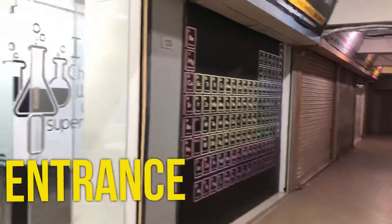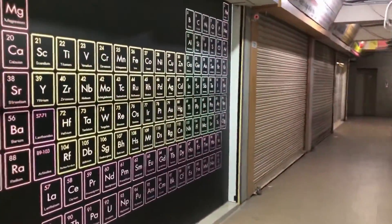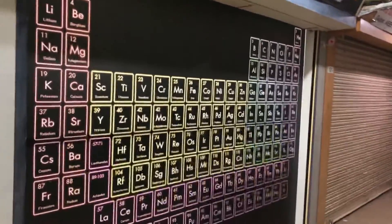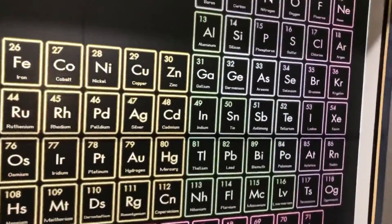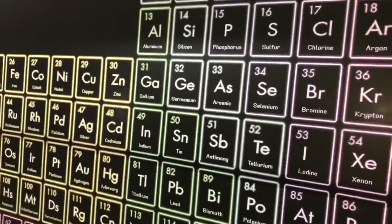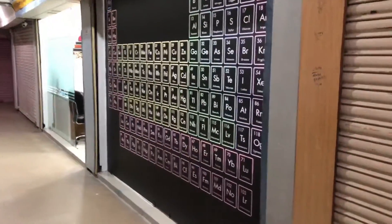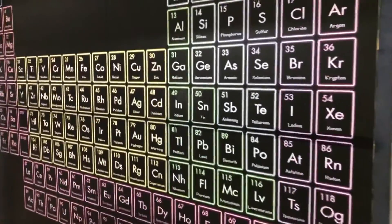This is our main entrance, as you can see. On this side, we have the whole periodic table — chemistry! So students can come here and revise atomic numbers with different elements.